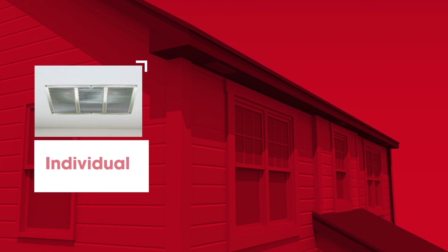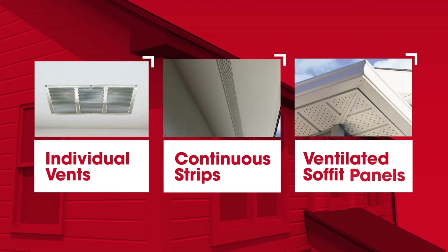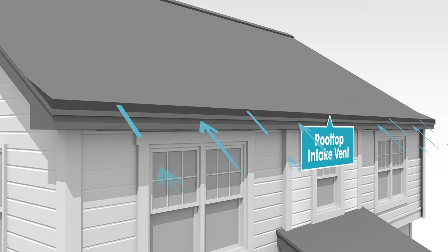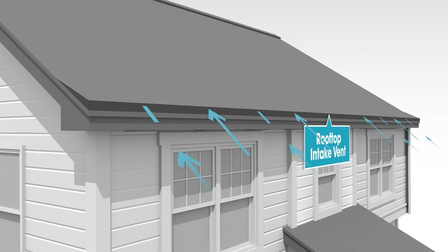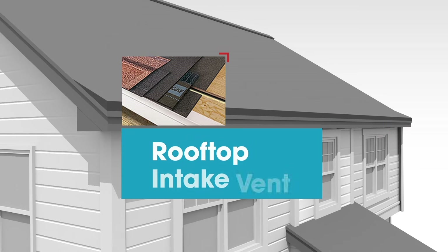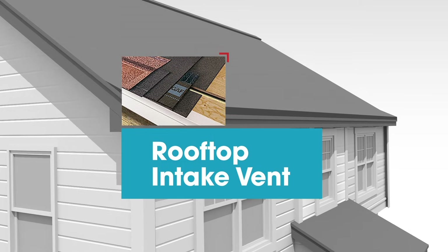Soffit vents come in various styles, such as individual vents, continuous strips, or ventilated soffit panels. When a home has limited or no soffits, rooftop intake vents are a great option. These vents help eliminate the need for expensive, time-consuming work to build new or alter existing soffits.